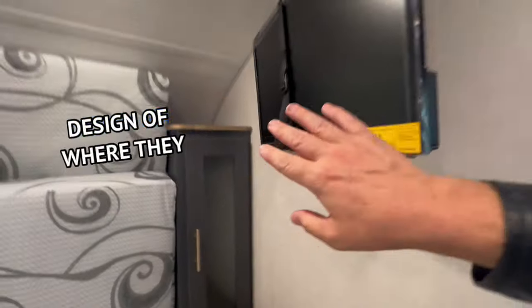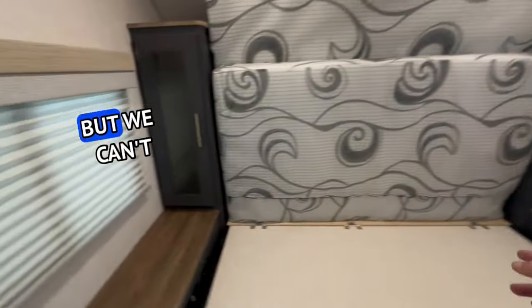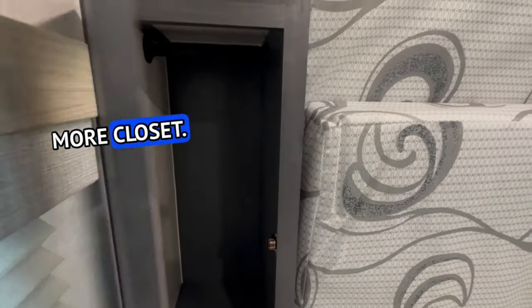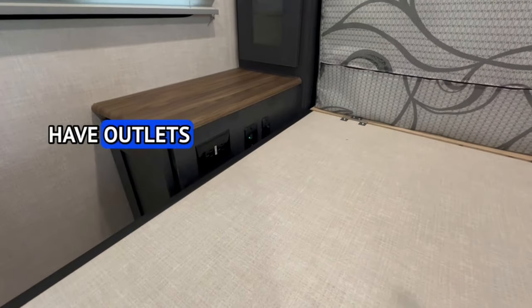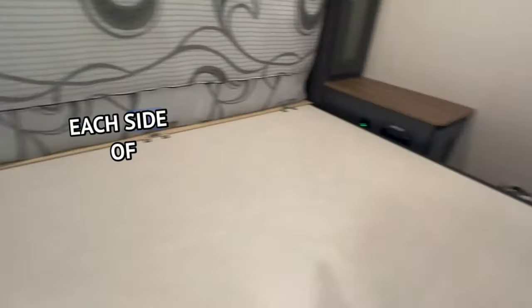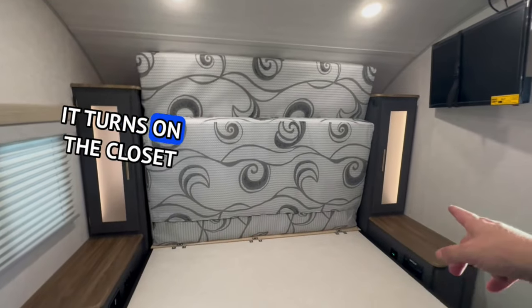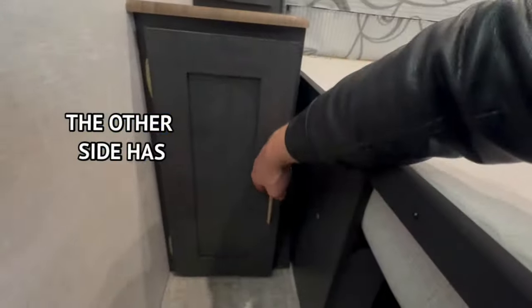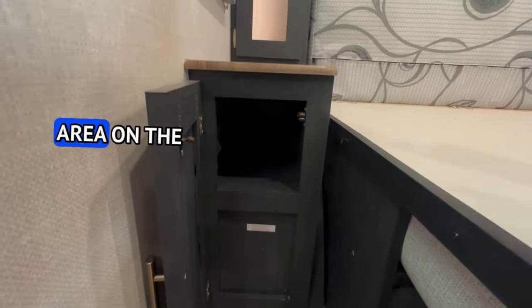I don't like the design where they put the TV because it kind of gets in the way of the cabinet door, but we can't have everything. You actually have outlets and USB ports on each side of the bed. When you flip this switch it turns on the closet lights. One side has a tube, but there's a little storage area on both sides.